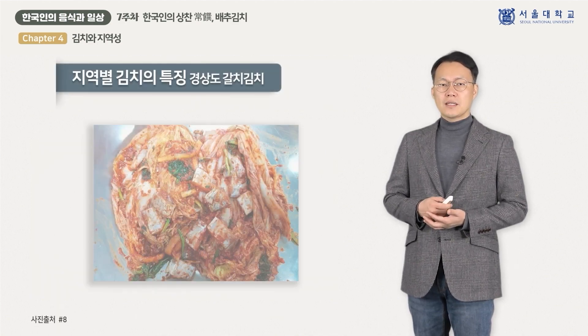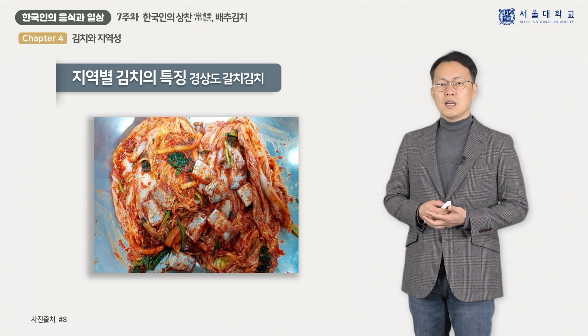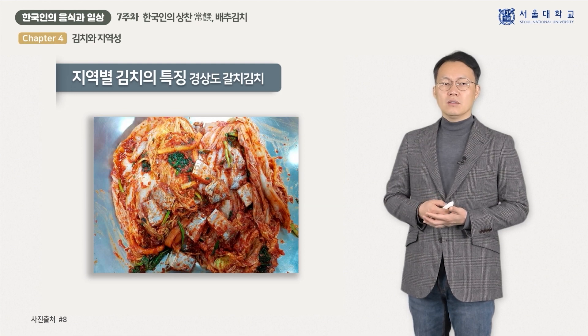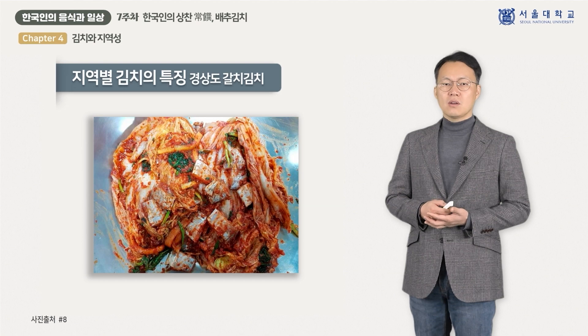경상도 역시 바닷가를 끼고 있어 김치를 담글 때 해산물을 많이 사용합니다. 따뜻한 날씨에 김치가 상하지 않도록 배추를 소금에 오래 절여 물이 많이 생기지 않도록 하고, 젓갈과 마늘, 고춧가루를 많이 사용해 맵고 자극적인 맛이 특징입니다. 갈치를 통으로 썰어 넣은 갈치 김치, 콩닉 김치 등이 경상도 지역의 특색 있는 김치로 꼽힙니다.